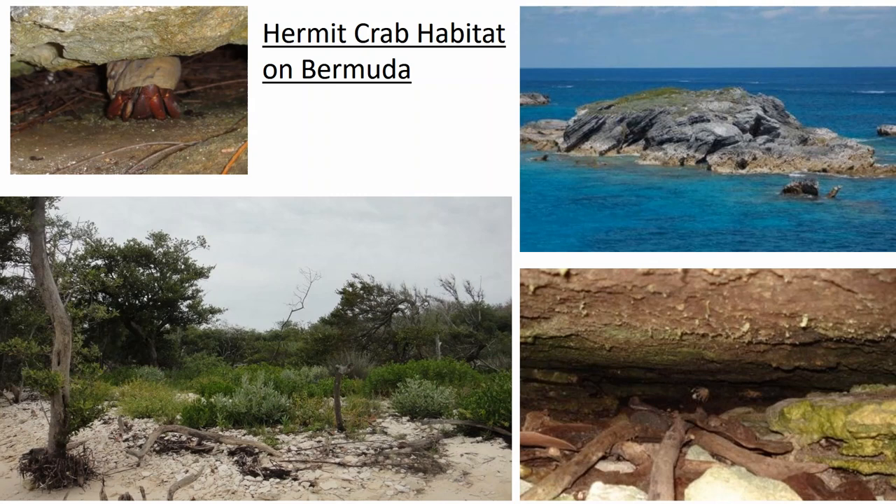We don't really know anything about the seasonal activity patterns of our hermit crabs — we don't know what they do in the winter. For a few weeks in January and February, daytime temperatures are in the low to mid 60s Fahrenheit with overnight lows into the high 50s. We presume the crabs become inactive when it's cold. The timing of reproductive activity has also not been studied; we have one confirmed record of a female with eggs from July 2010 at Hungry Bay.